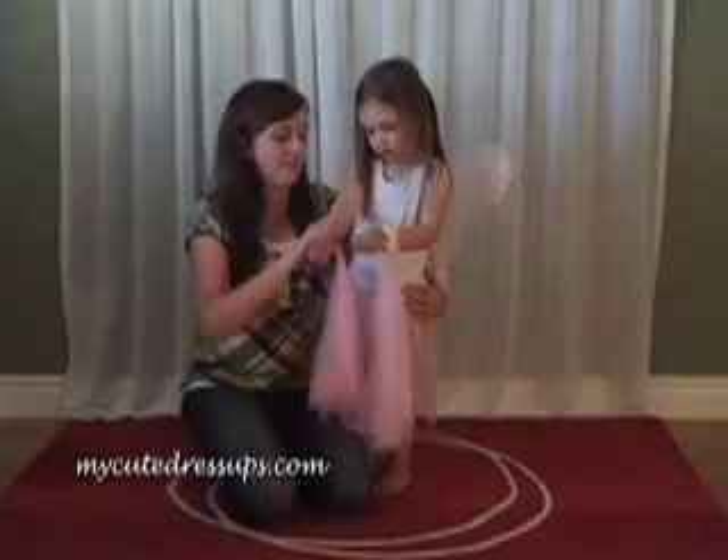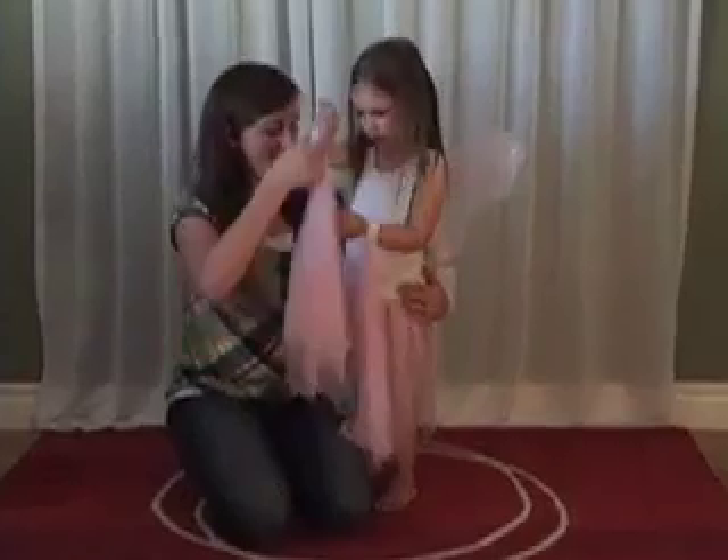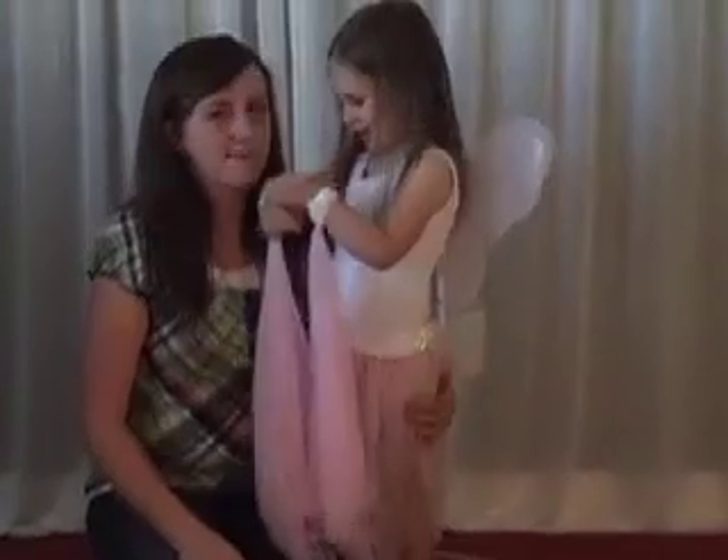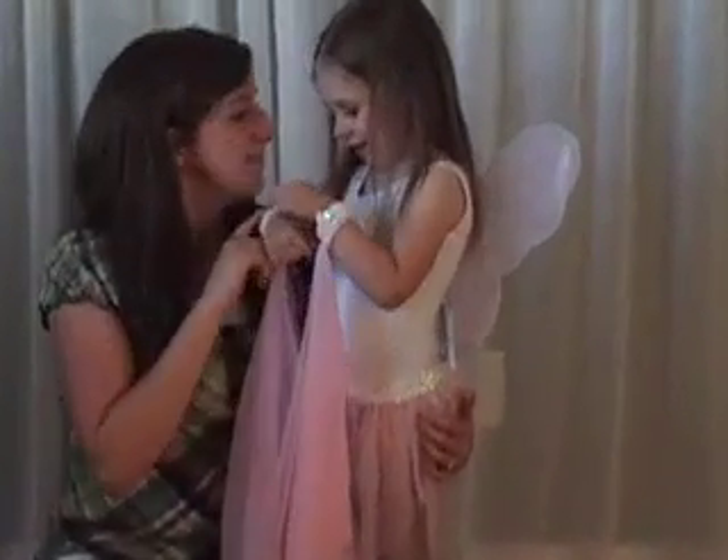The pastel colors complement the fairy tutus perfectly. They are made tank style with a tiny bow at the neck for detail. Also available in velvet and in colors white, pink, and lavender.